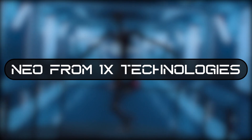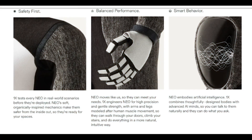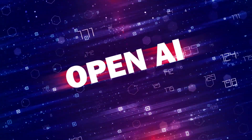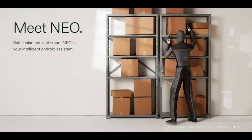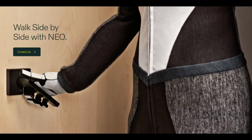Number 8: Neo from 1X Technologies. If there's any robot that is the embodiment of a truly humanoid robot, it's Neo — a highly intelligent android assistant created by 1X Technologies in collaboration with OpenAI. And since OpenAI is involved, you can be sure that Neo is going to be impressive. Just looking at the official pictures of this futuristic AI robot tells you all you need to know.